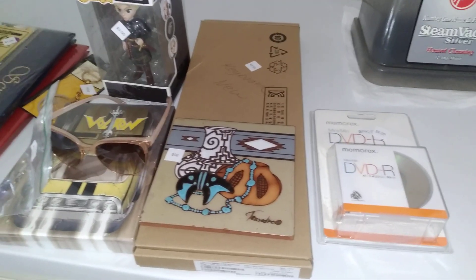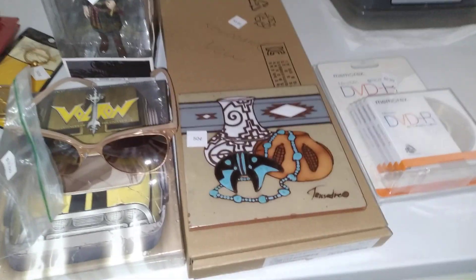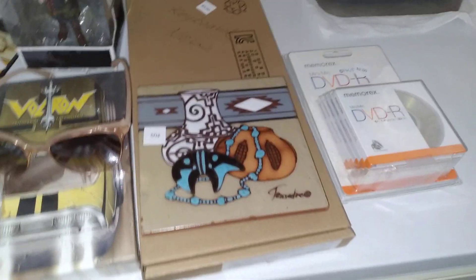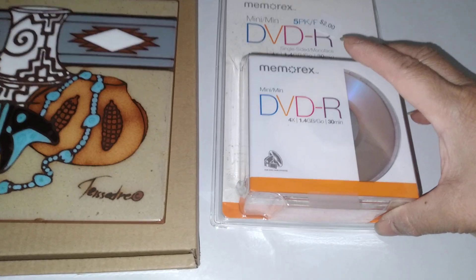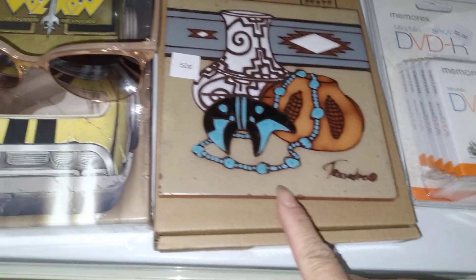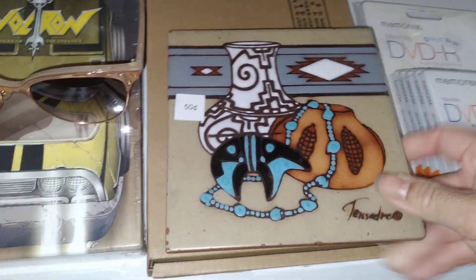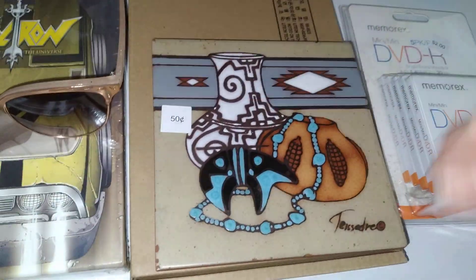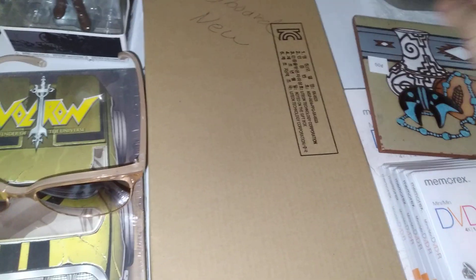Hello folks, it's Autumn with today's thrift haul. Here we have all these goodies — spent $14. We got a DVD, a mini, and a tile. I like this Aztec print keyboard, which is new — says Lenovo on it.